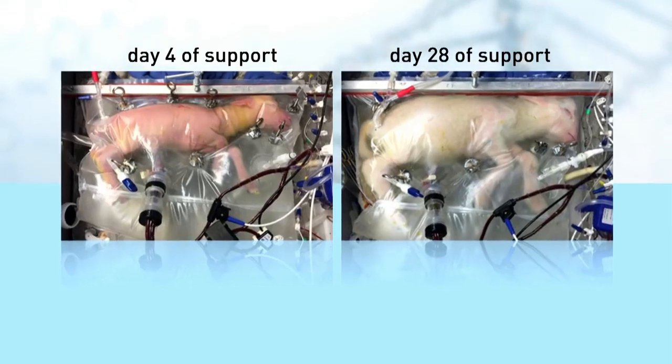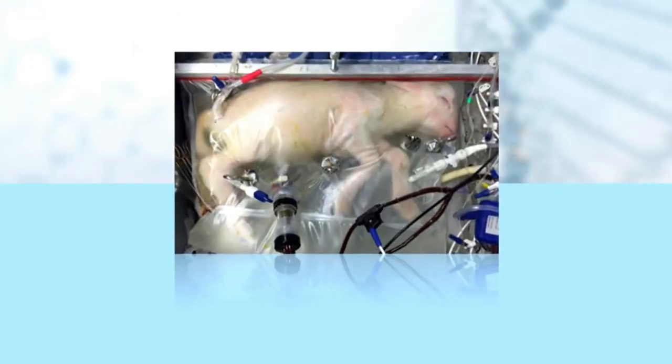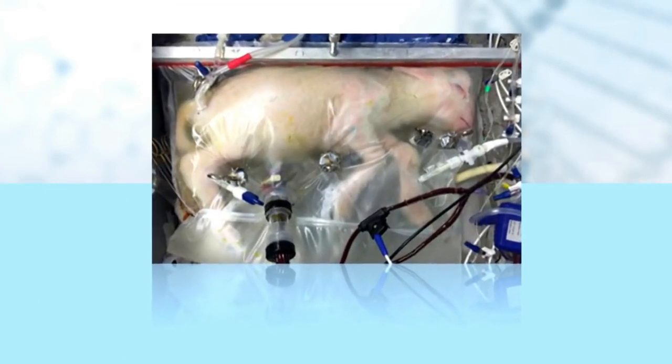Researchers say some of the lambs remained healthy in their liquid bag for over a four-week period, breathing normally and opening their eyes. Some even grew wool. The lambs were later euthanized so they could be studied.